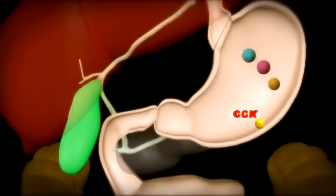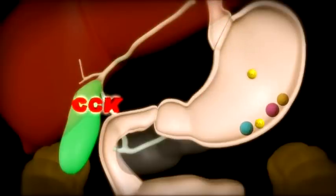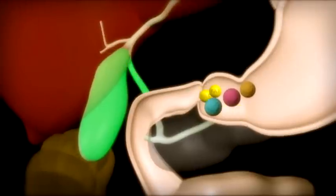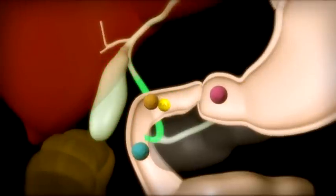The gallbladder receives a signal — CCK — when food is ingested, especially fatty foods. This causes the gallbladder to contract, squeezing the bile through the ducts into the intestine where it mixes with the food.